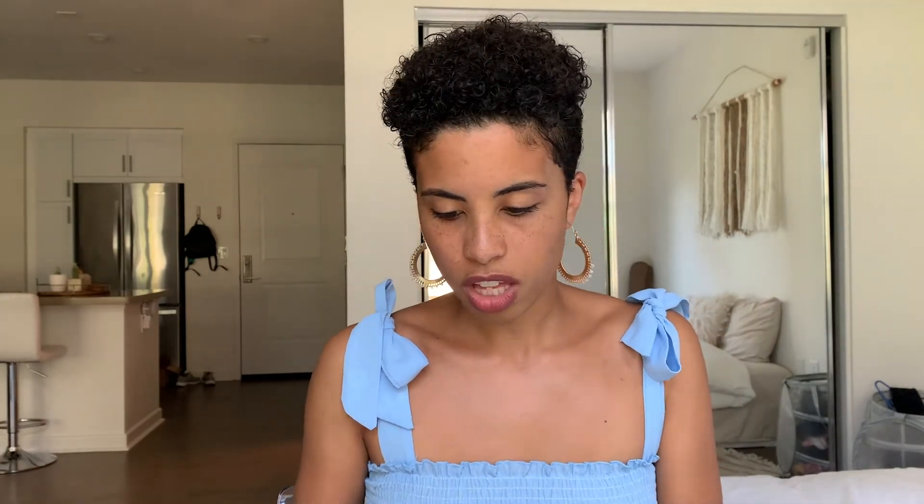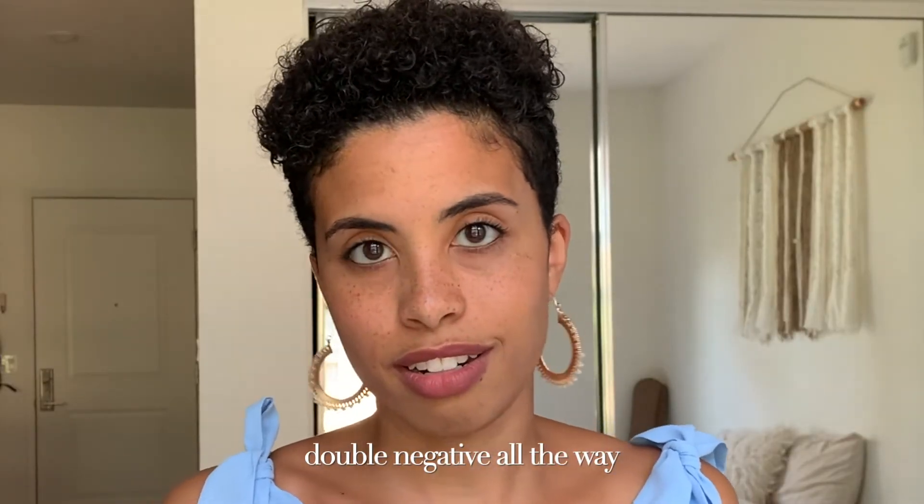That concludes our FabFitFun adventure for now. Do look out for the fall box — highly anticipated. Who does not love the fall? Thank you so much for watching my video. I hope that you are having a great time wherever you may be, and I hope that you will see me again in another video very soon.